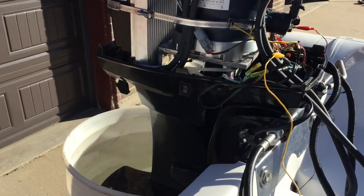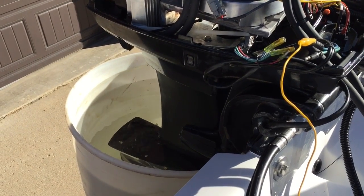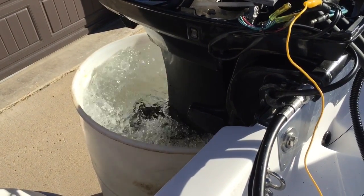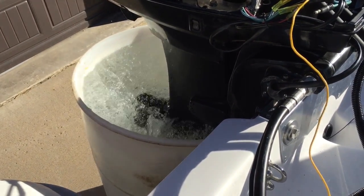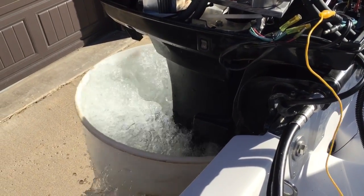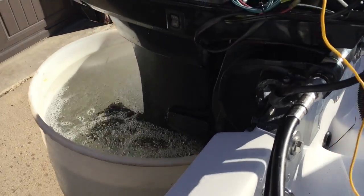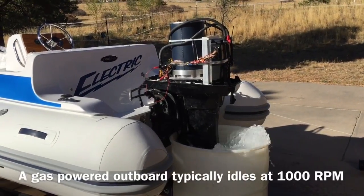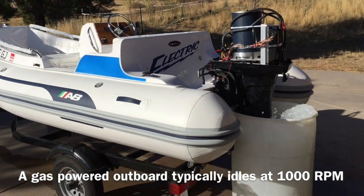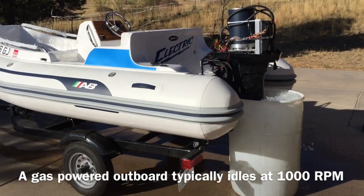We're testing the first test under load. It seems to be pretty good. It's turning at 700 RPM, still below idle speed, but it looks like it's at least going to have enough thrust to move us about.